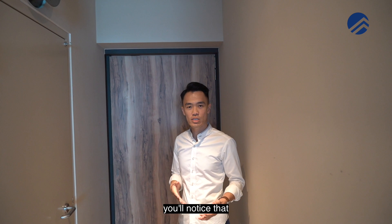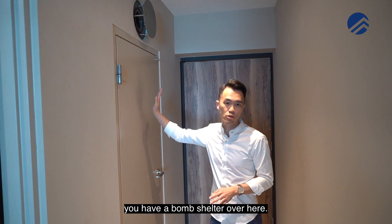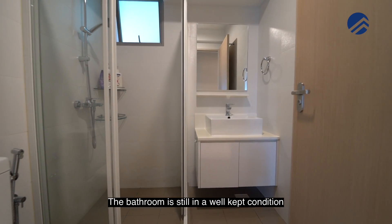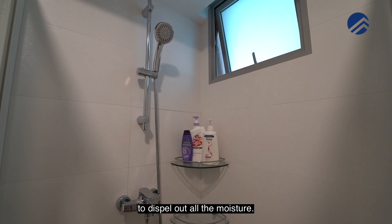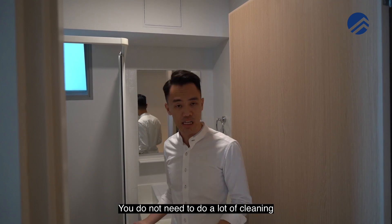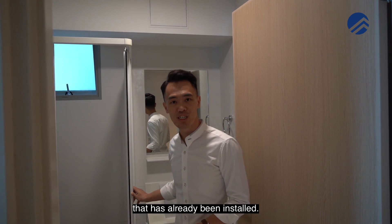Entering here, you'll notice there's a separation zone from the living room - this is the main bedroom area. Before heading further, there is a bomb shelter here to cater to all your storage needs. The bathroom is in a well-kept condition with all the fittings and a pocket window to dispel moisture. It's good in size and you don't need to do a lot of cleaning after you shower because the shower screen has already been installed.